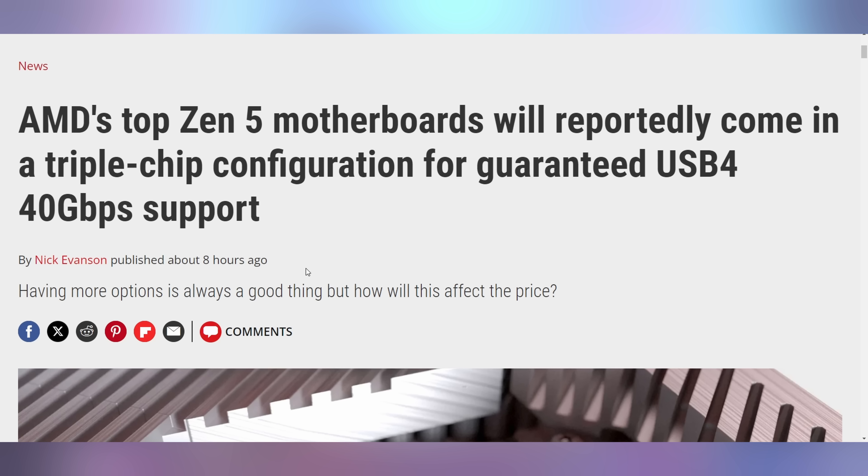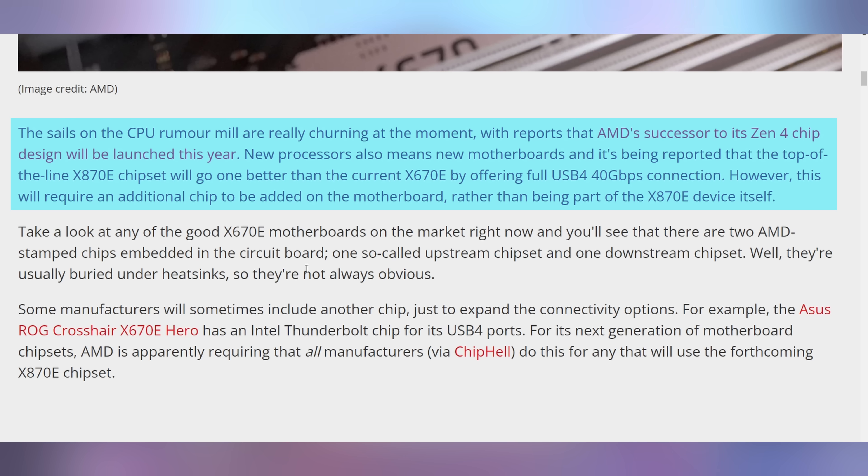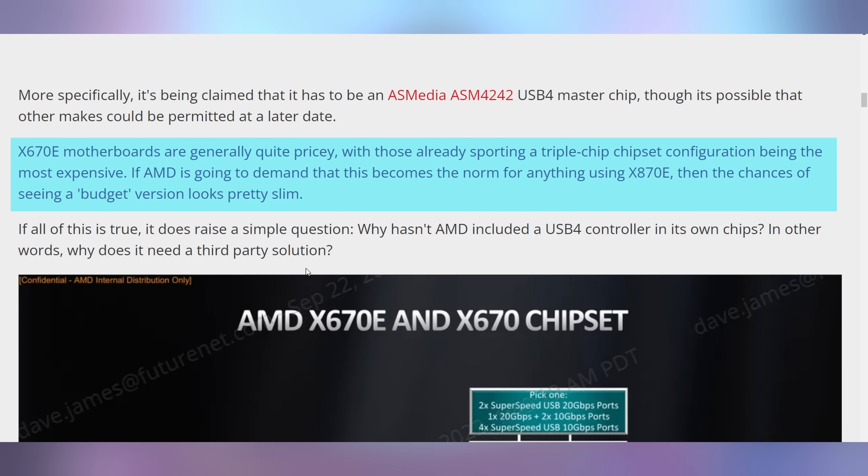And it happens to be a confusing launch for the next round of CPUs from AMD. We're looking at the Zen 5 motherboards that are supposed to be coming out sometime later this year. We're getting reports about it, including the fact that it will have guaranteed USB 4 40 gigabit per second support, which is great. However, the naming scheme is going to change — it's going to go from X670E all the way up to X870E, skipping the 7 series completely. The numbers are going to change, but the specs on this motherboard are supposed to get better. AMD doesn't include the 40 gigabit per second USB 4 guaranteed on every motherboard right now — you do have to get some very expensive ones. So it's good to hear that it's going to be coming as standard to the X870E.